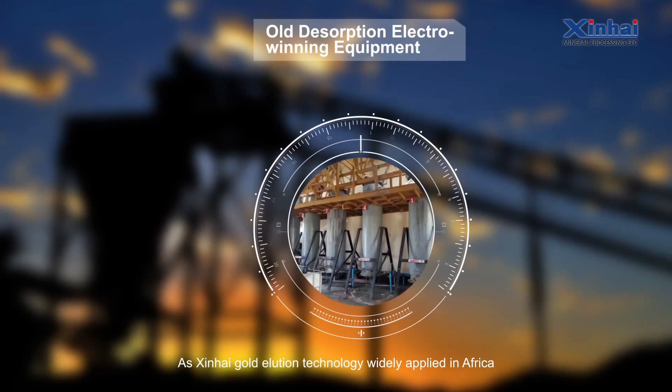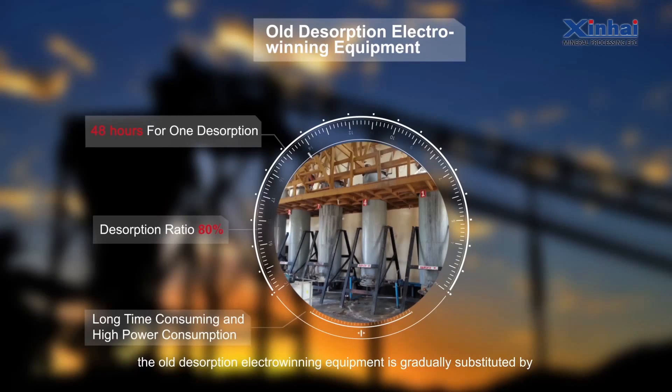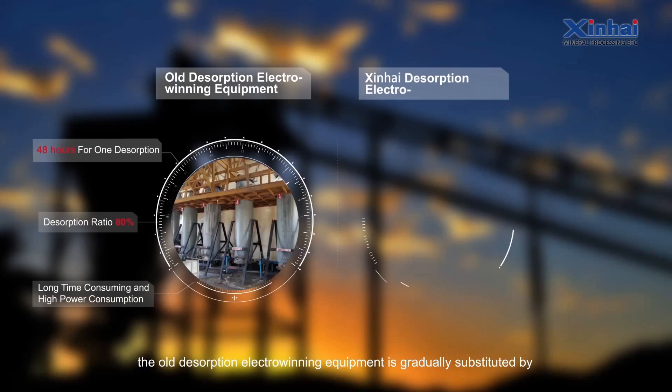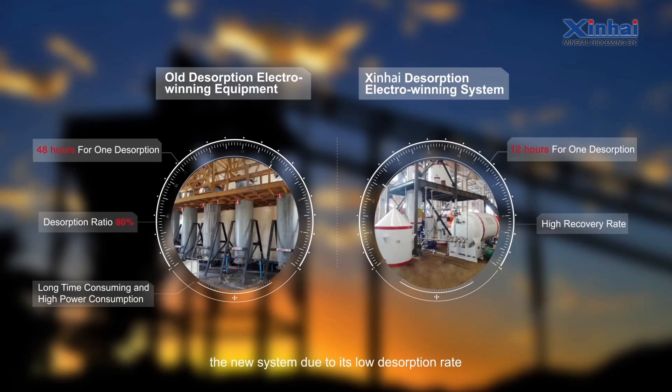As Xinhai Gold Illusion Technology is widely applied in Africa and highly praised by local small-to-medium mine owners, the old desorption electro-winning equipment is gradually being substituted by the new system due to its low desorption rate, long desorption time, and higher power consumption.